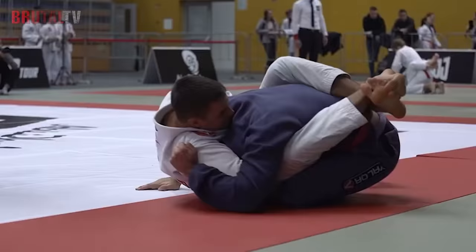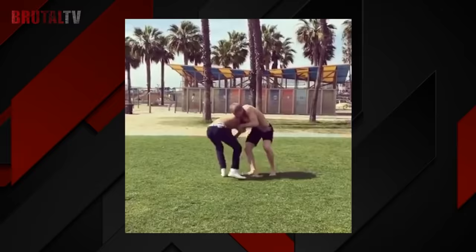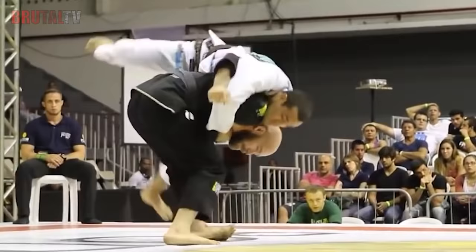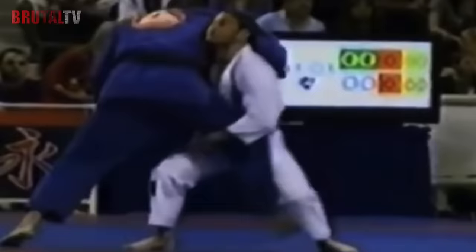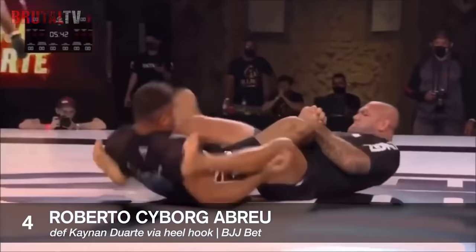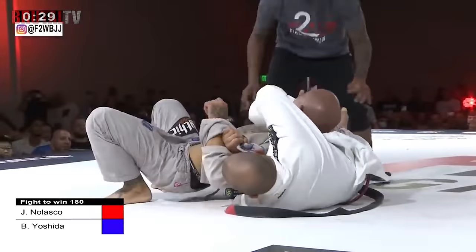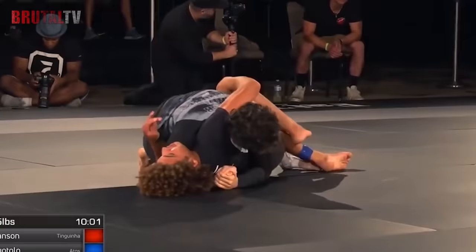Brazilian Jiu-Jitsu is a grappling-based martial art and is extremely useful for street fighting. Even though it focuses on ground fighting, it matches well against most striking and kicking arts. It is perfect for street fighting because, on average, many people don't know how to fight on the ground. Brazilian Jiu-Jitsu is drawn from Judo, so it teaches you various throws and wrestling moves. You can easily pin your opponent down, secure a dominant position, and use various chokes or joint locks to neutralize them — the goal is to put your opponent in a submission hold. However, it doesn't do well against multiple attackers, doesn't teach how to defend against a weapon, and doesn't teach how to defend against kicks and punches.